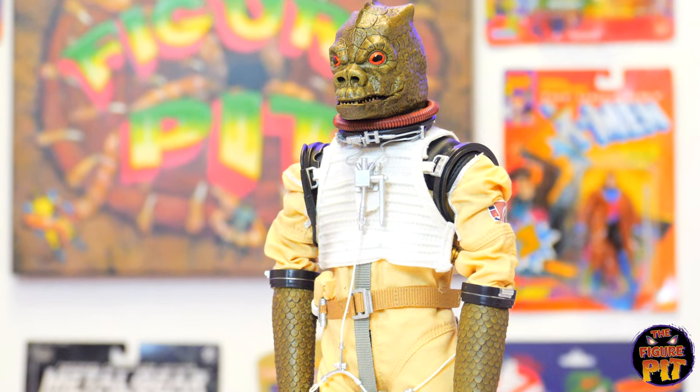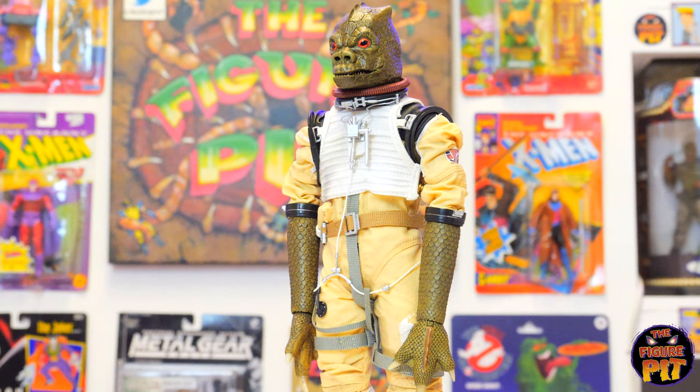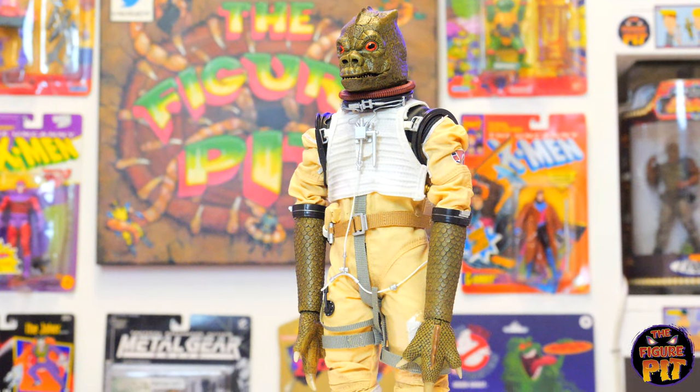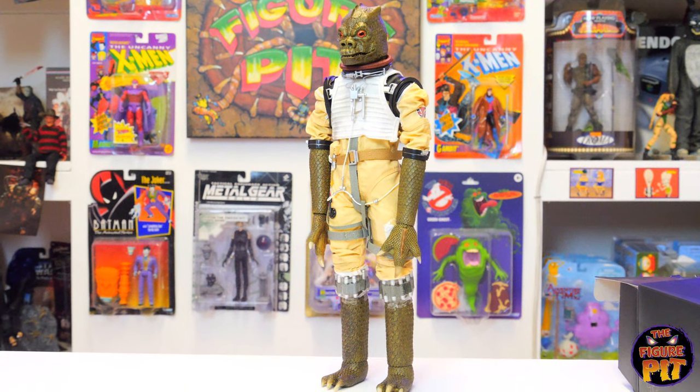Old school creature design. We've just got the one of these so I'm sure he'll go quick — people love those bounty hunters and this is one of the rarer ones. I've never seen it before. Excellent — quite impressed.